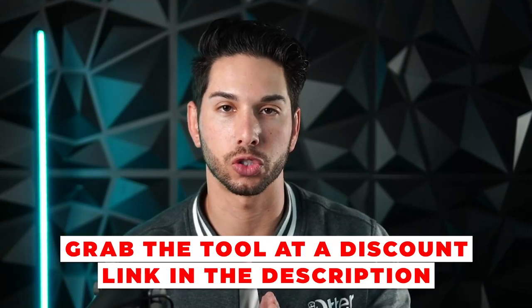If you want access to this tool at a discount, click the link in the description. They're not paying me to make this video — I get a couple bucks from affiliate commissions — but this is a tool we really use, and I'm going to show you how much we use it and how much we actually generate from it.